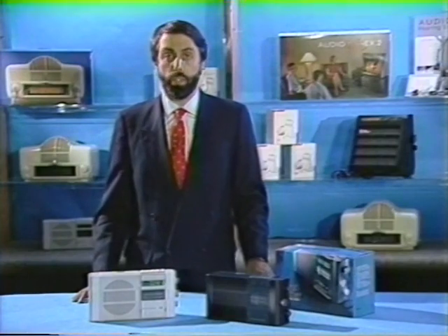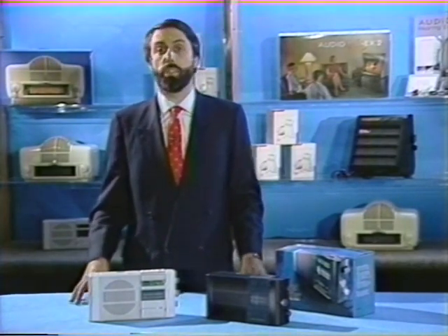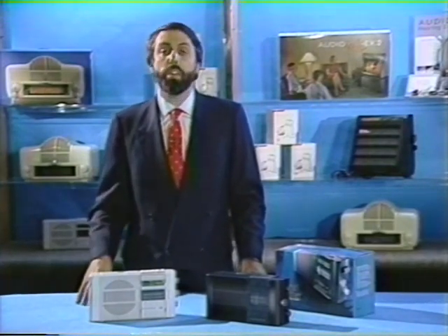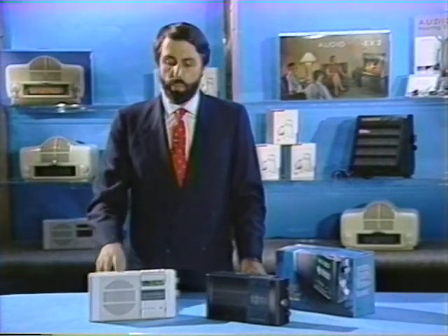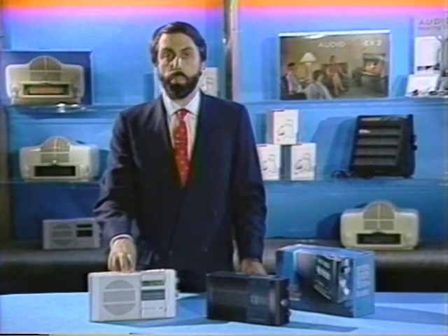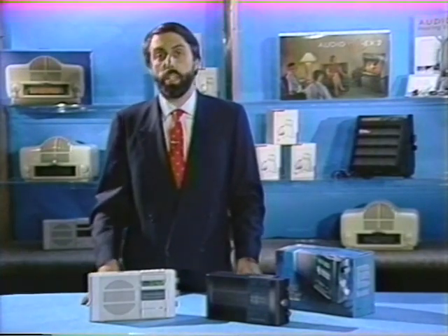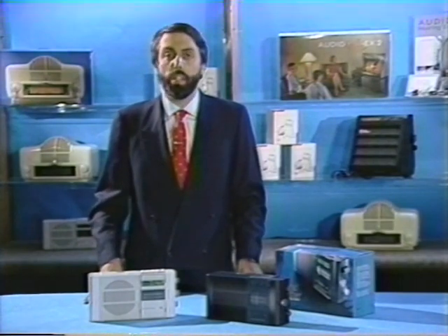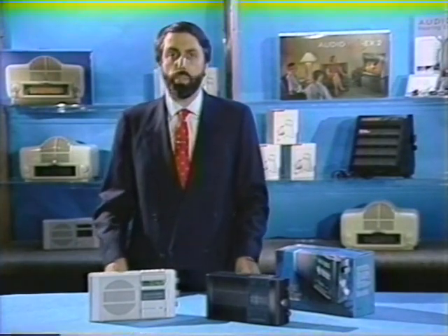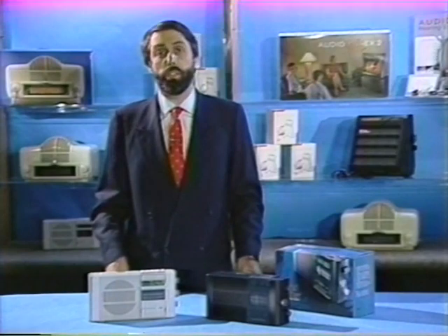Now we're going to talk about the Sound Soother. It's been one of the best-selling products at the Sharper Image this year — consistently in the top ten profit products every week. I'd like to suggest some ways to help you sell even more. Think of it as a product for parents with small children — we've gotten many letters from parents who bought it for the nursery, using it to help keep children asleep during the day or sleep later in the morning by masking out sounds. Also mention that it's an excellent AM-FM clock radio — not everyone needs a sound soother, but they might need a great clock radio.